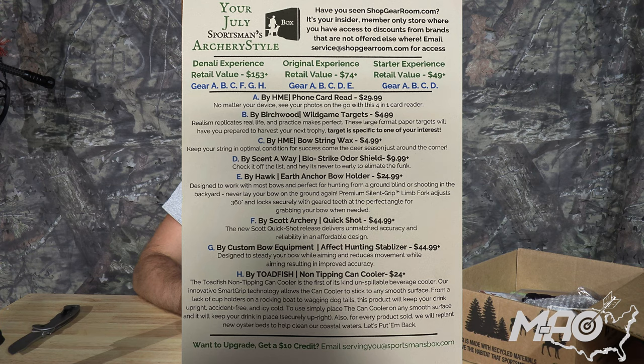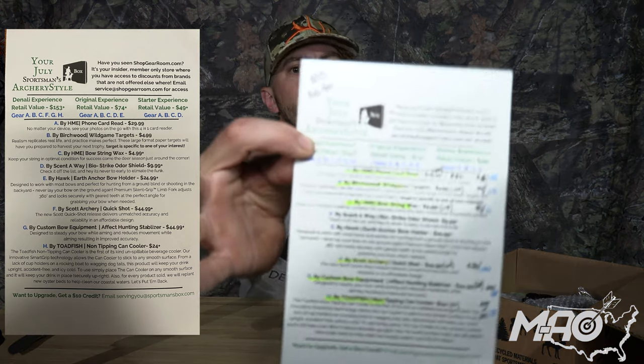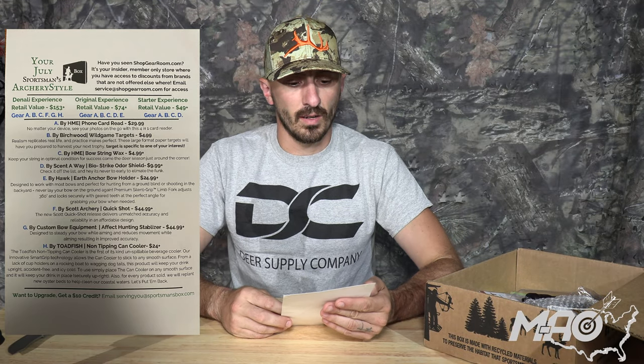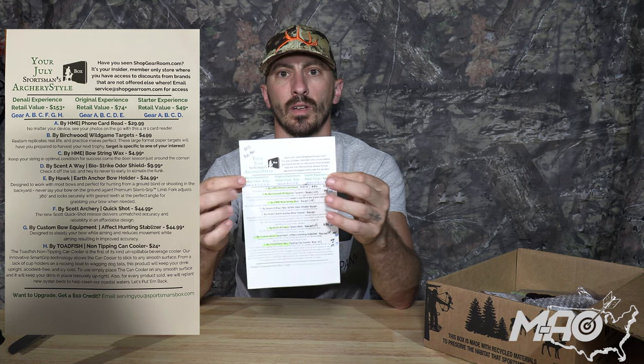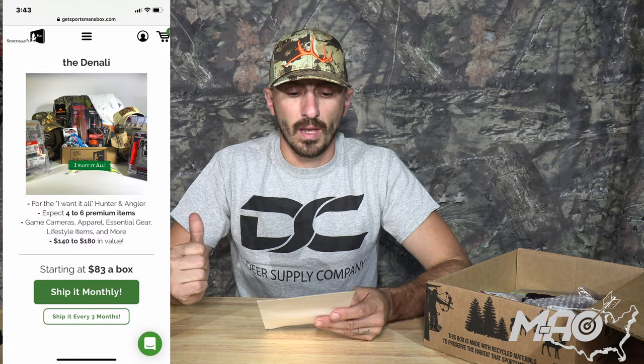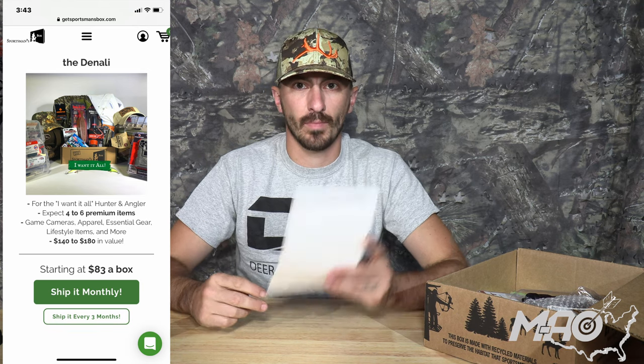We've got our card — as you can see, there were eight different items listed for this. It does say the archery style for the Sportsman's Box. In the Denali experience you're going to get six of those items. They've got a nice breakdown along the top showing which lettered item goes for which subscription. We've got six items; this was an $83 box per month with a target MSRP of $140 to $180 — remember those are important numbers.